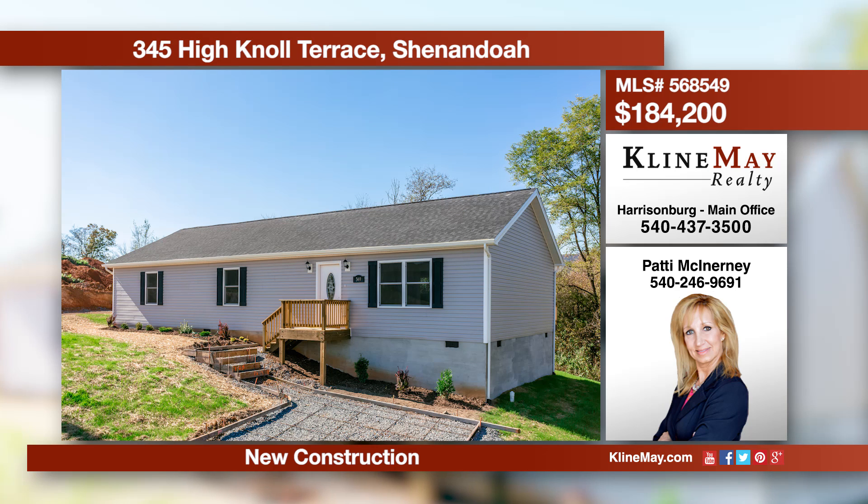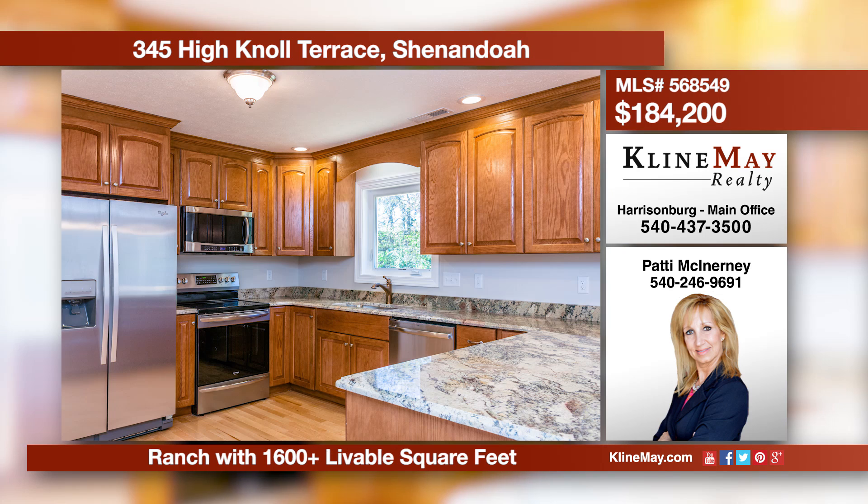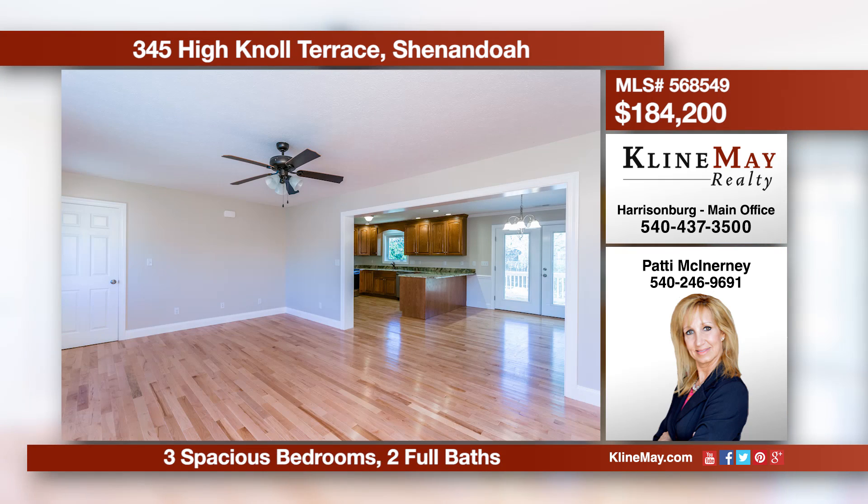You'll be pleased upon entering this home and seeing the open, spacious floor plan with stunning hardwood floors. The kitchen is also sure to please with granite counters and stainless appliances. Call Patty McInerney at 540-246-9691 for more information or to schedule an appointment.